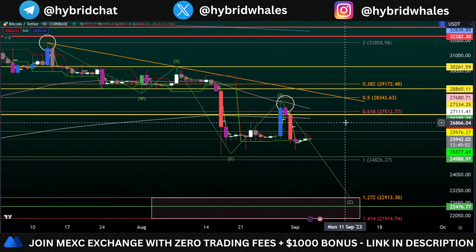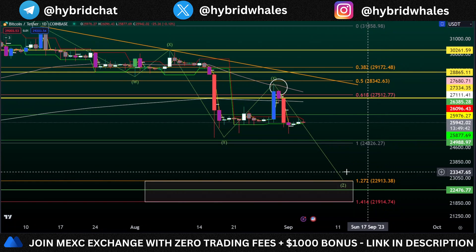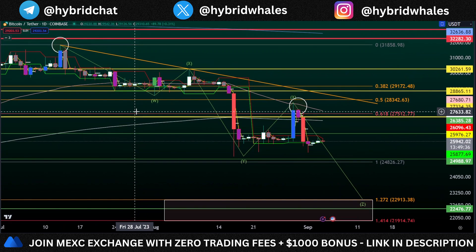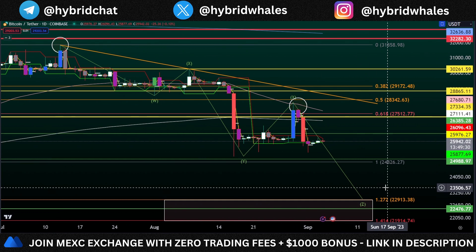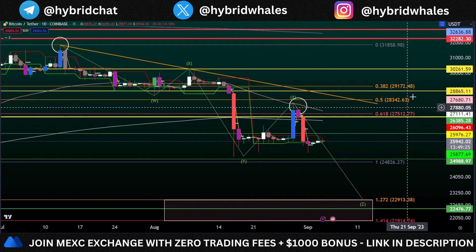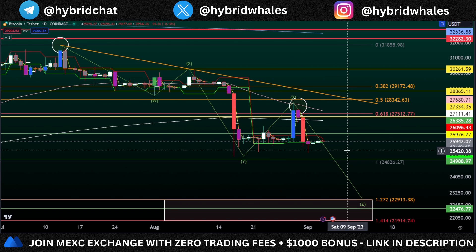Jumping onto the charts — this is Bitcoin on the daily time frame. I have been talking about this setup for quite some time. I am looking for a move towards the downside and a target of around $22,400. In this chart I am looking at a structure of a triple combo wave, which is your W-X-Y-X-Z structure towards the downside. We got rejected in this X wave up towards the upside at around $28,000 and now we are seeing this move towards the downside.